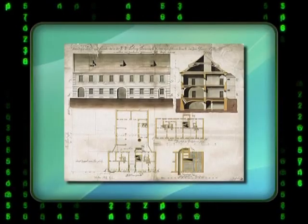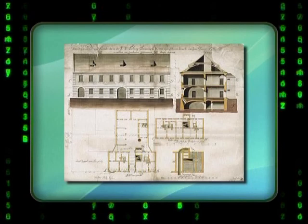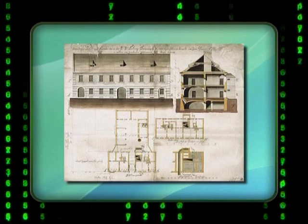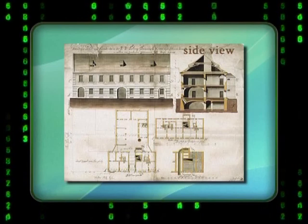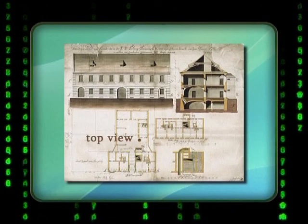After watching this video, you could go and ask your principal for the plans of your school — you will find it very interesting to see your own school represented in a scale drawing. In order to get a sense of how the whole building looks, architects will put several views together. In this scale drawing of a house, we can see the side view, the front view, and the top view.